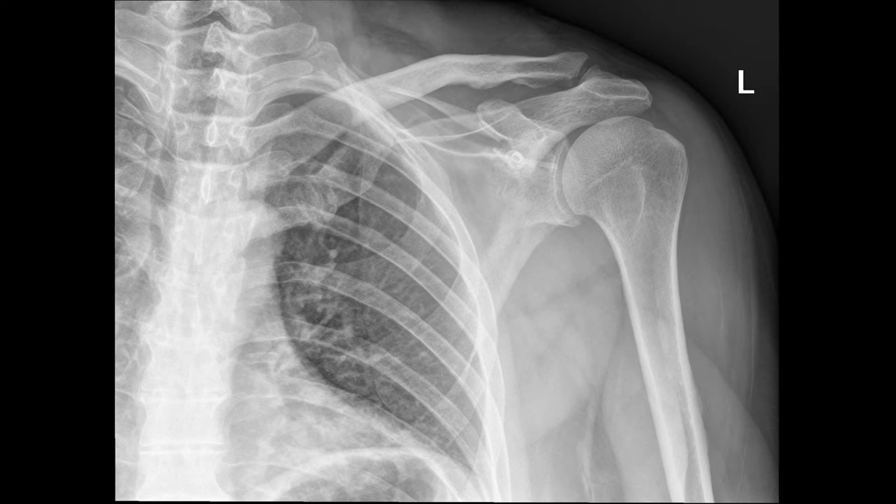This AP x-ray here shows a scapular fracture. It's kind of hard to see because it's a scapular body fracture — it doesn't involve the actual shoulder joint or the glenoid of the shoulder joint.